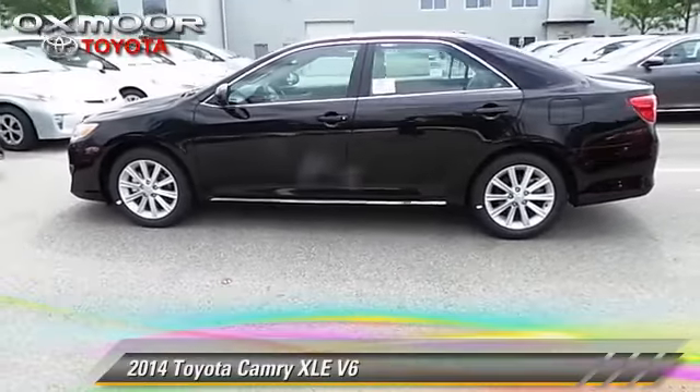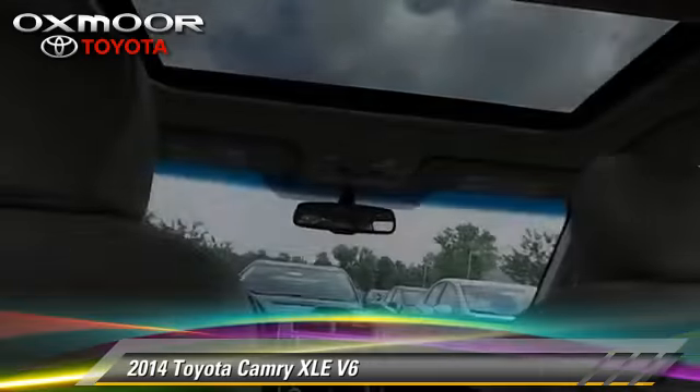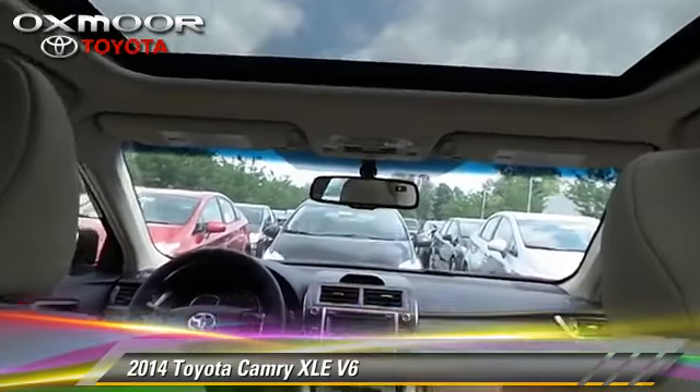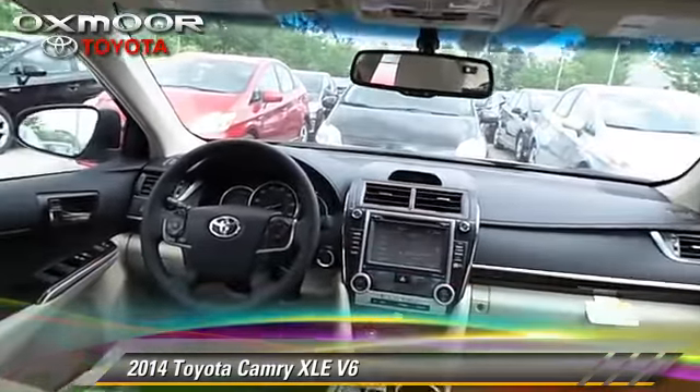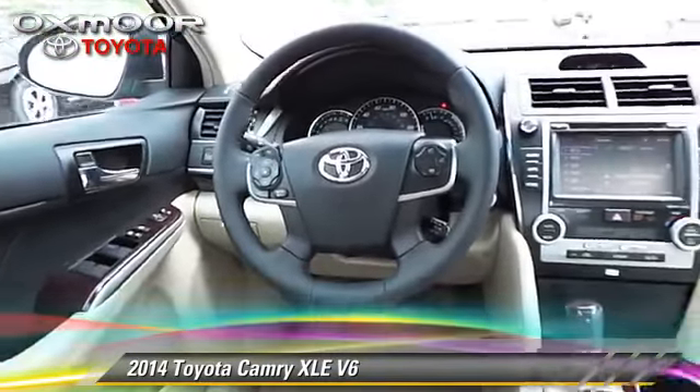The 2014 Toyota Camry XLE, powered by a 3.5-liter V6 engine with a 6-speed automatic transmission. This vehicle is well-equipped.